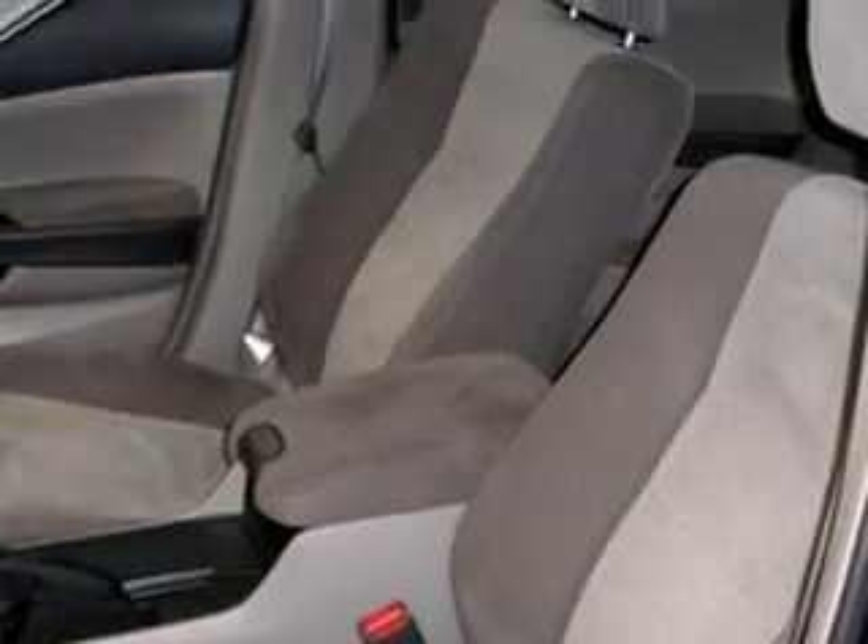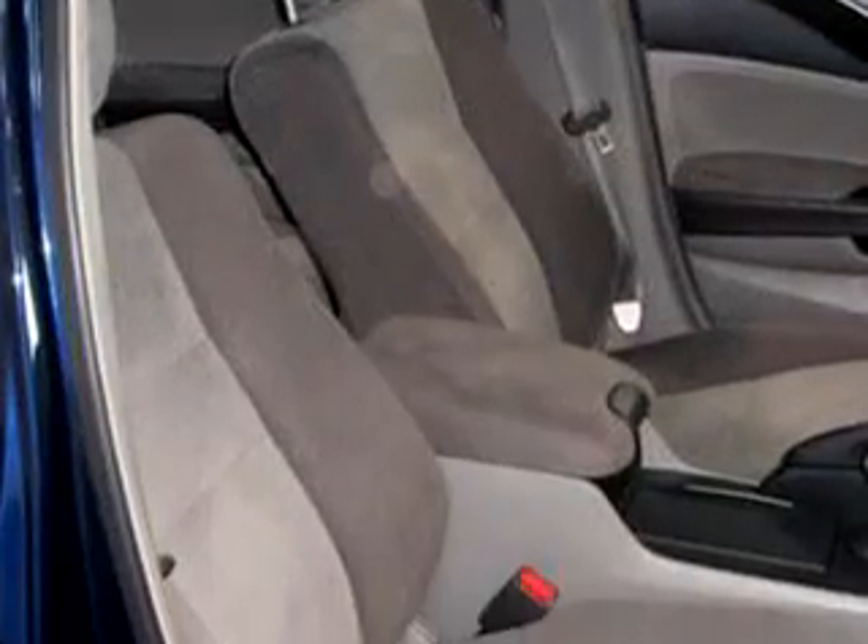Enjoy the drive and have peace of mind in this 08 Honda Accord LX. See us at DCH Academy Honda today.